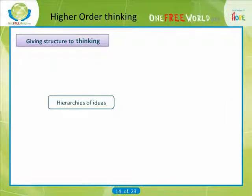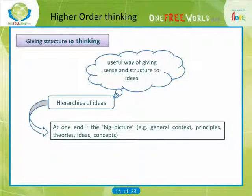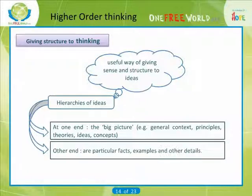Hierarchies of ideas: a useful way of giving sense and structure to ideas can sometimes be to see them in the form of a hierarchy. At one end is the big picture — that is, general context, principles, theories, ideas, concepts — and at the other end are particular facts, examples and other details.